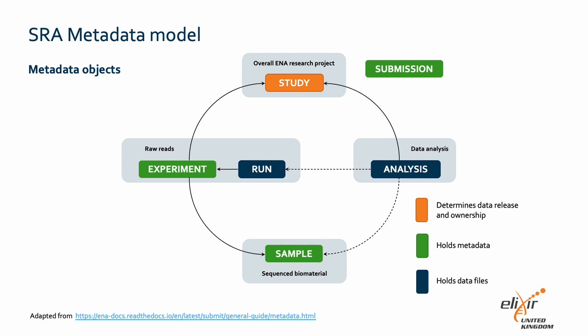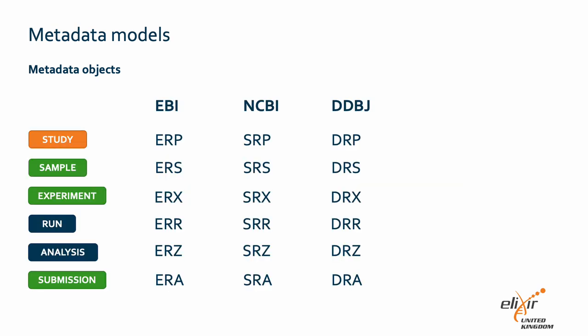The study object contains high-level information, including goals of the study and literature references. The sample object contains information about the sequenced source material. The experiment object contains information about the sequencing experiment, including library and instrument details. A run is part of an experiment and refers to data files containing sequence reads. The analysis object contains secondary analysis results derived from sequence reads, and the submission object represents a virtual container that holds the objects presented by the other five accessions and is used to track the submission in the archive. All metadata objects have unique accession numbers that are shared by INSDC partners. The prefix of the accession tells you what type of object it belongs to and to which repository it was initially deposited.